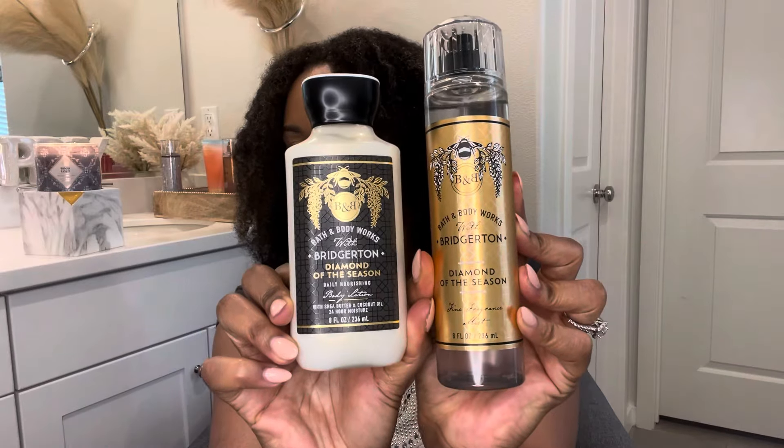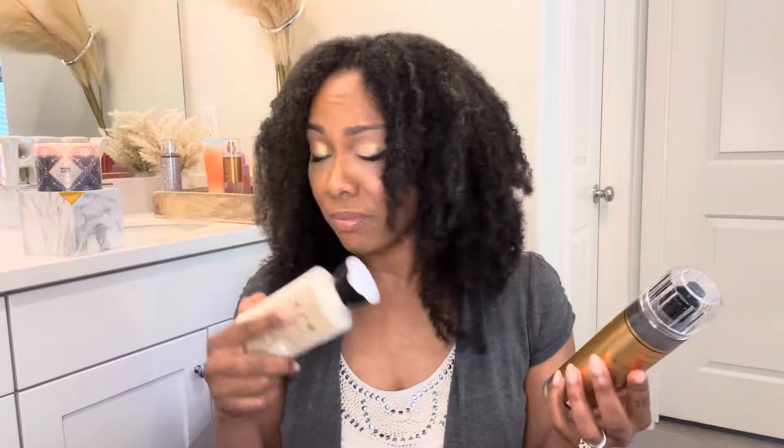Let's jump right into it. This is what the body mist looks like — I'm sure you guys have seen this already because it's been highly sought after. I also picked up the body lotion to go with it. I didn't get anything else because although it was super cute and I love Bridgerton, I don't love the prices when it's not on sale. I picked up the lotion with a reward; the body mist I paid full price — $17.95. I justified it by saying that's basically a couple Starbucks.